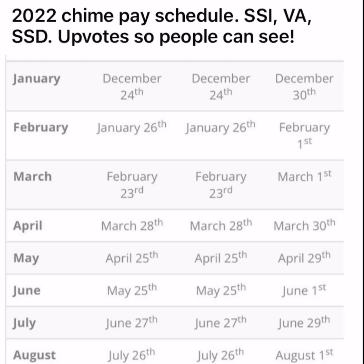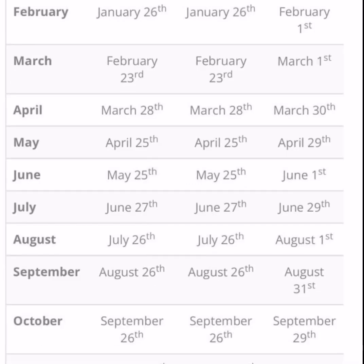All the payment schedules - let me know in the comment section if you guys got Chime or any questions regarding Chime. So, the 2022 Chime pay schedule for SSI, VA, and SSD - January, February, March - we got each date listed there. For SSI, December 24th and January 26th. I'm just going to leave this up here.